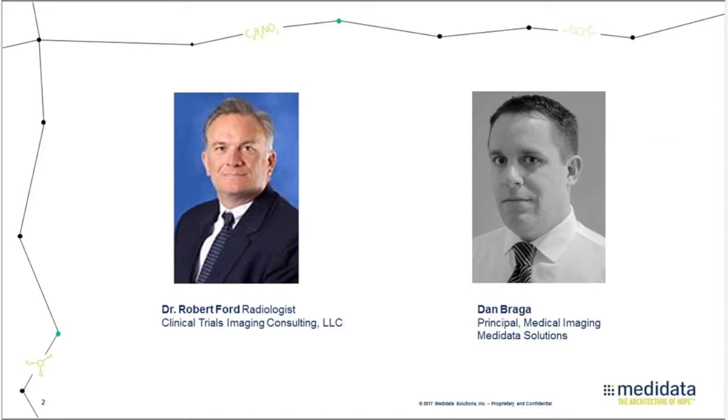In 2014, Dr. Ford founded Clinical Trials Imaging Consulting, a consulting company specializing in providing consulting services in the area of medical imaging and clinical trials to the pharmaceutical and biotechnology industry. Our second speaker today is Dan Braga, the principal for medical imaging solutions at Medidata Solutions.